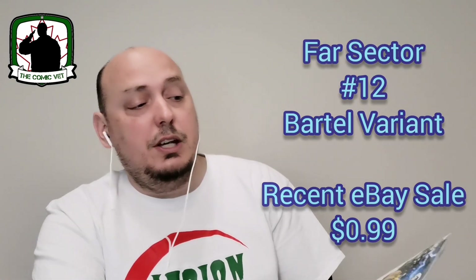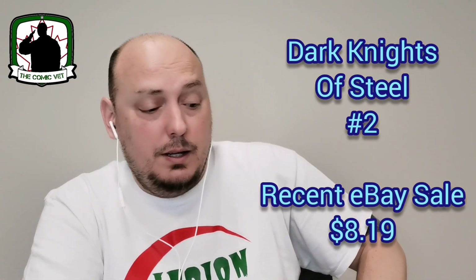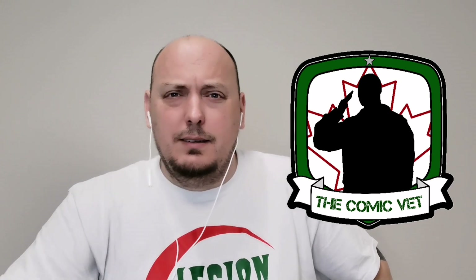Last but not least is issue number two from Tom Taylor's epic storyline — Dark Nights of Steel issue number two, still in progress. It's the DC universe kind of meets Lord of the Rings and goes from there. That Far Sector book is actually really cool, as is that Star Wars cover featuring the characters from Solo. Let me know what you think — until we see you again, take care.